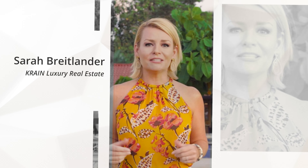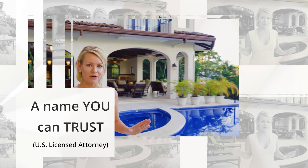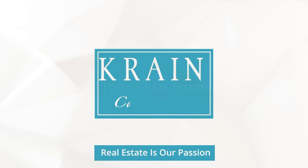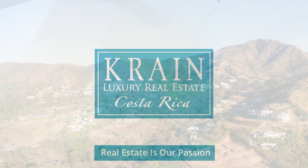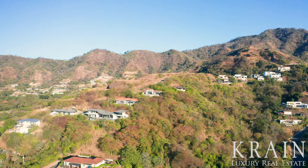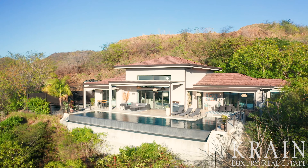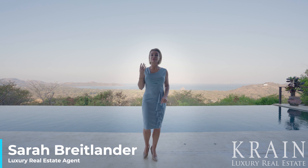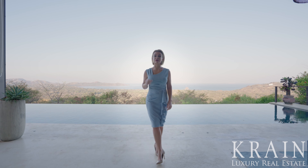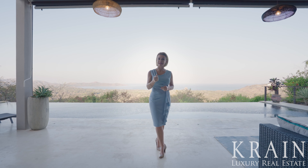Welcome to the beautiful Casualty. Sarah Breitlander here with Crane Luxury Real Estate, with four offices located along the Pacific coastline of Costa Rica. Today I'd like to share with you one of my newest exclusive luxury listings, located in the prestigious gated community of Mar Vista in Playa Flamingo.